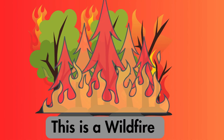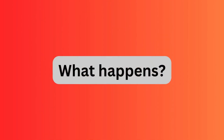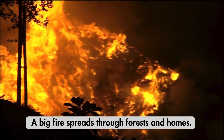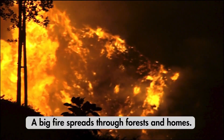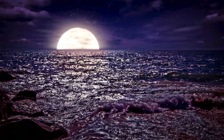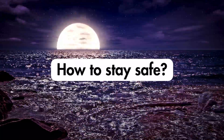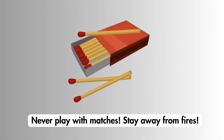This is a wildfire. What happens? A big fire spreads through forests and homes. How to stay safe: Never play with matches, and stay away from fires.